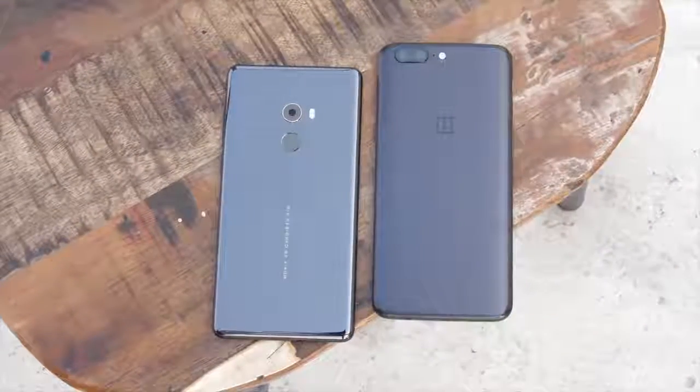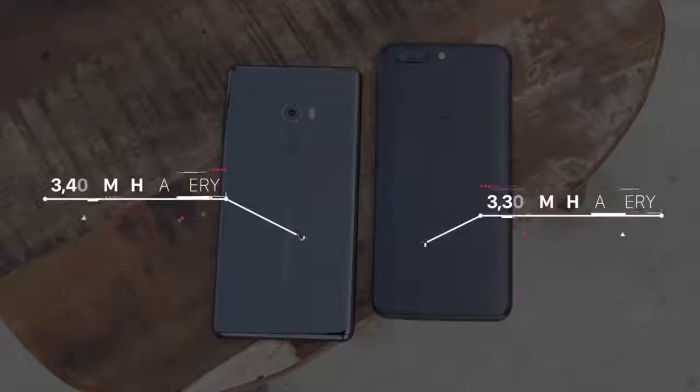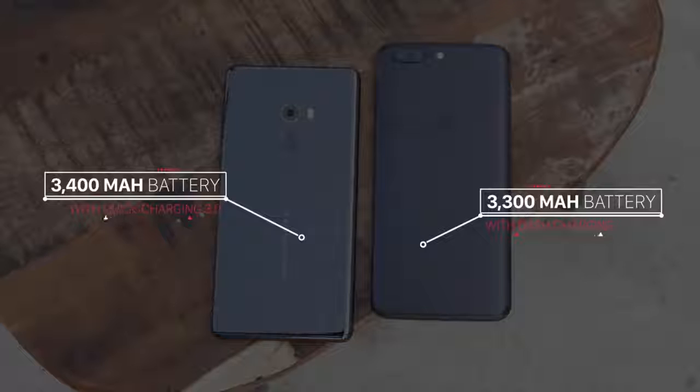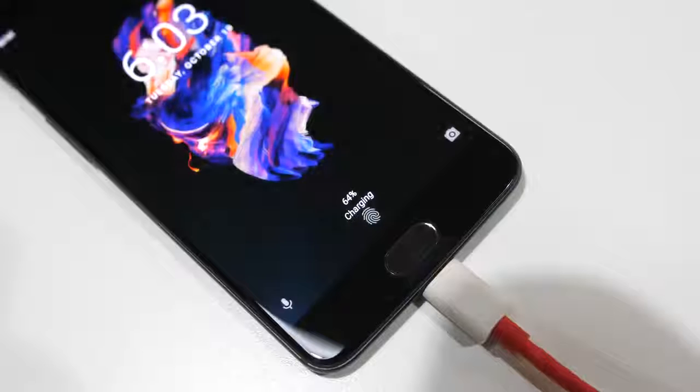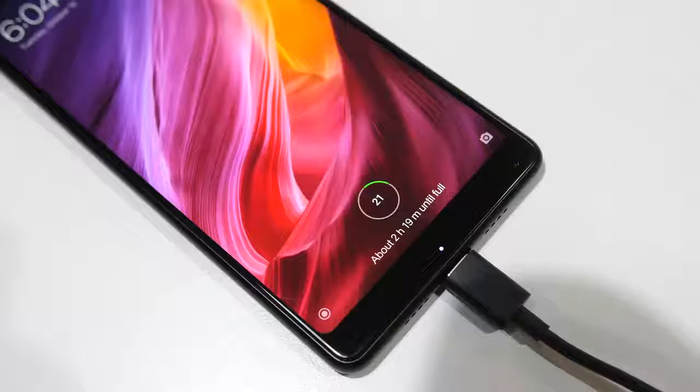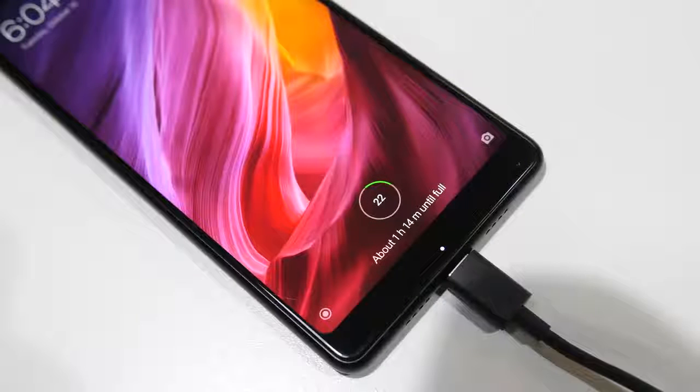Then there's the battery — a 3400mAh unit on the Mi Mix 2 and a 3300mAh unit on the OnePlus 5. Both phones do really well in battery performance and should easily last you a day. They both charge really fast, but OnePlus's Dash Charging is certainly a bit faster than Quick Charge 3.0 in the Mi Mix 2. The OnePlus 5 goes from 10 to 90% in around 70 minutes, while the Mi Mix 2 takes around 90 minutes. Dash charging is indeed very fast.